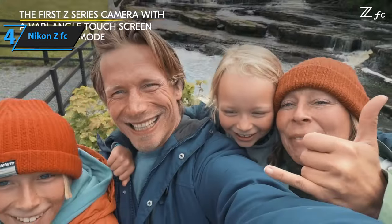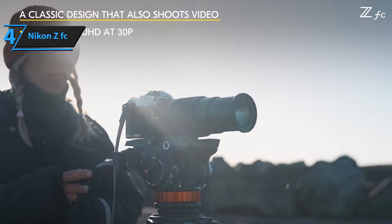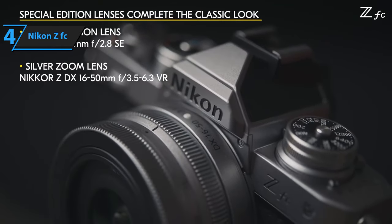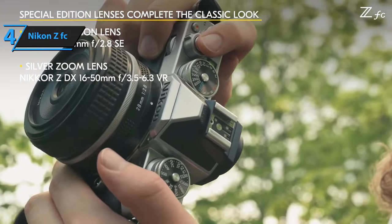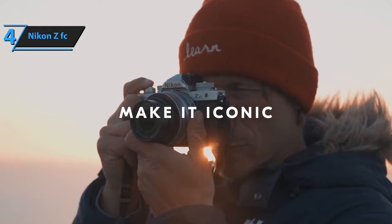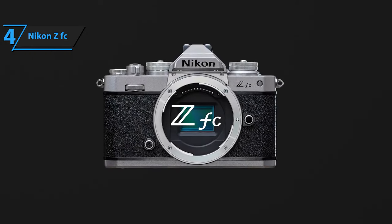The ZFC's shooting menu is packed with useful features such as multiple exposure, high dynamic range shooting, focus bracketing, and silent shooting. In-camera raw conversion enables you to tweak your images before sharing, complemented by a plethora of editing options in Nikon's extensive retouch menu. Thumbs up.